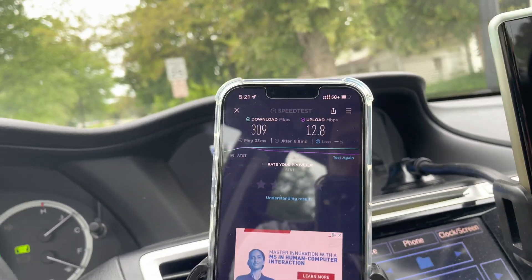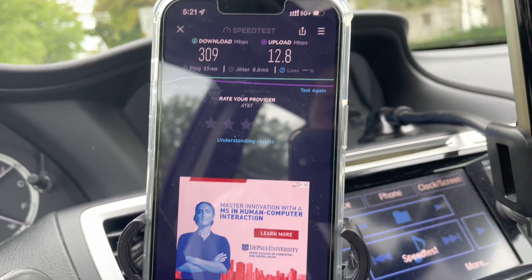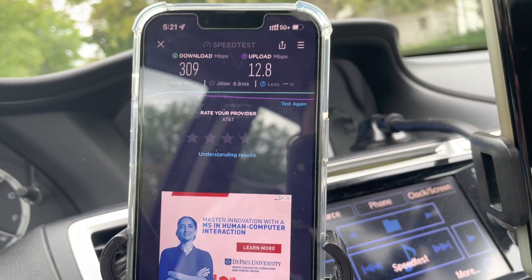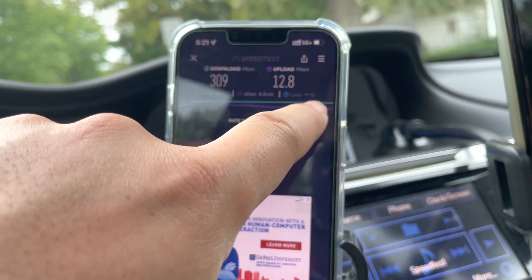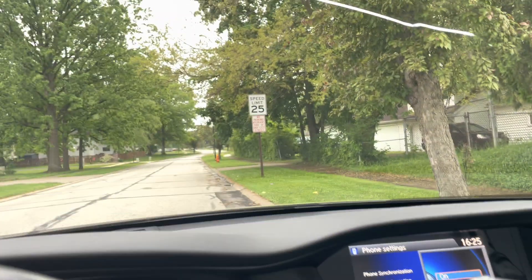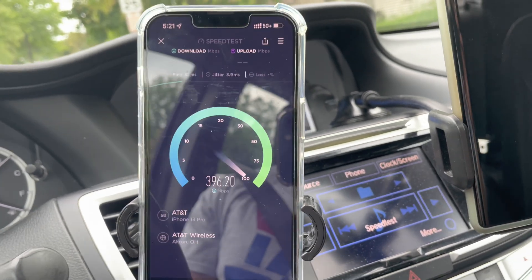All right, so we're across the street now and I just ran a test as I was driving by here: 309 down, 13 up, 33 ping, 9 millisecond jitter. I'm going to run another test here and then actually I'll just drive down the street, create some more space, and we'll get some range testing.